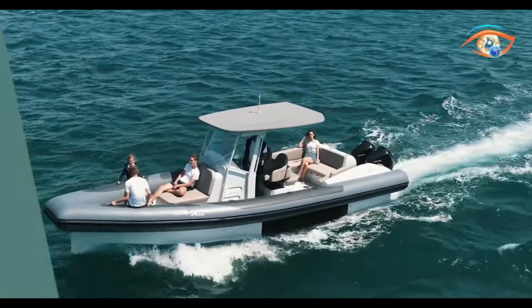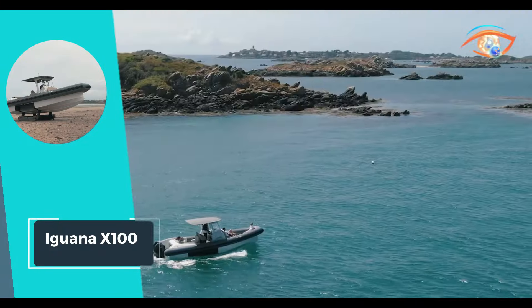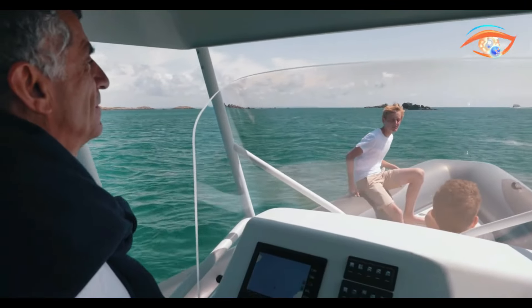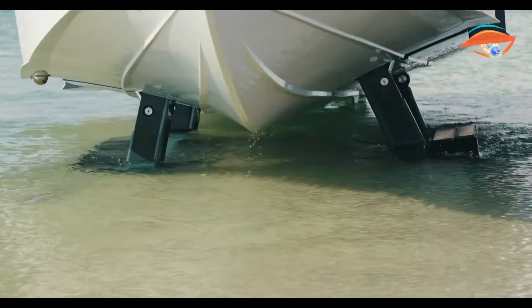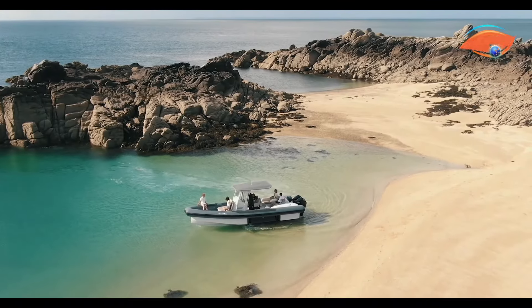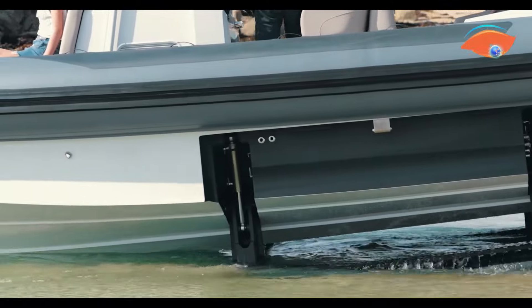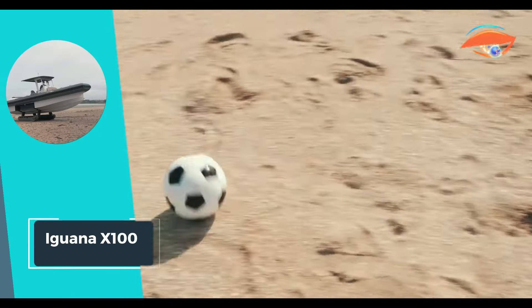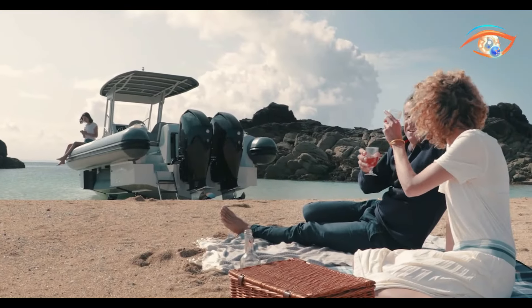Its spacious design comfortably accommodates up to 16 passengers, allowing you to bring along family and friends. With a maximum payload of 1,866 kilograms, you can pack everything you need for a day of exploration. Whether exploring coastal waters or inland lakes, the Iguana X100 promises endless fun and memorable moments for everyone aboard. Set sail and unleash your spirit of adventure.